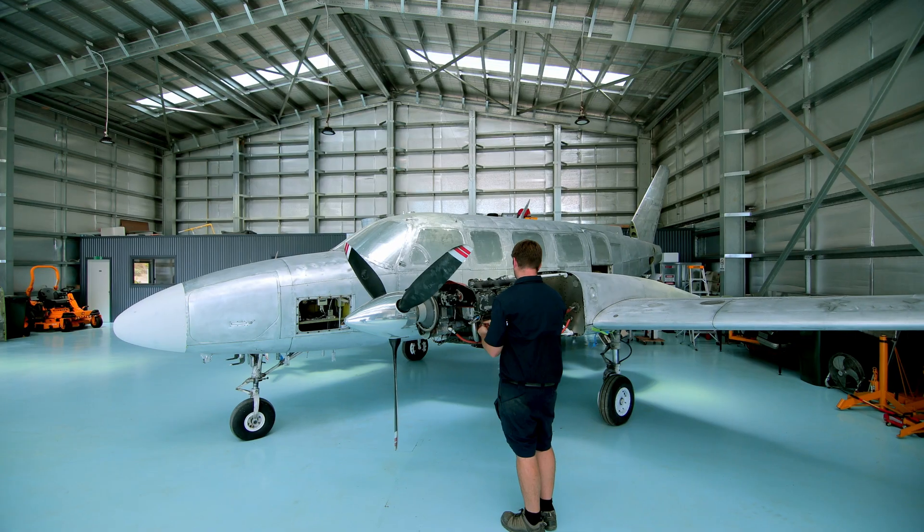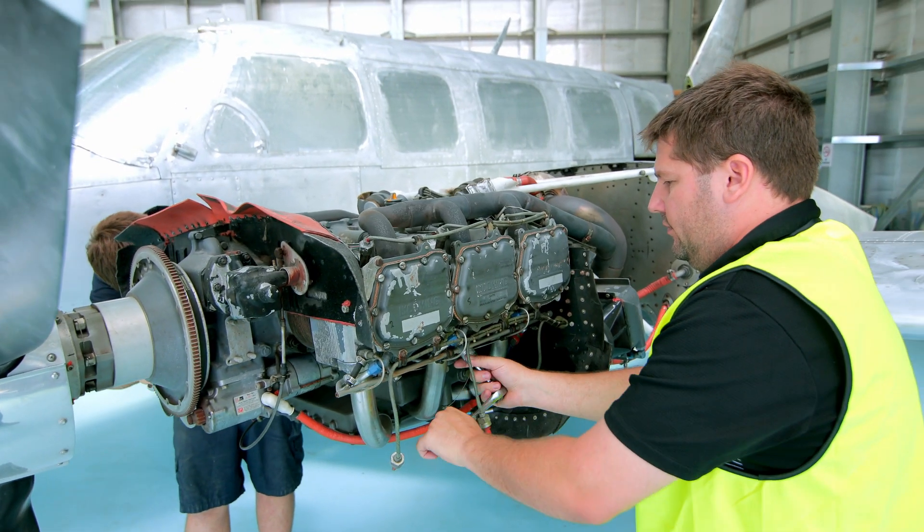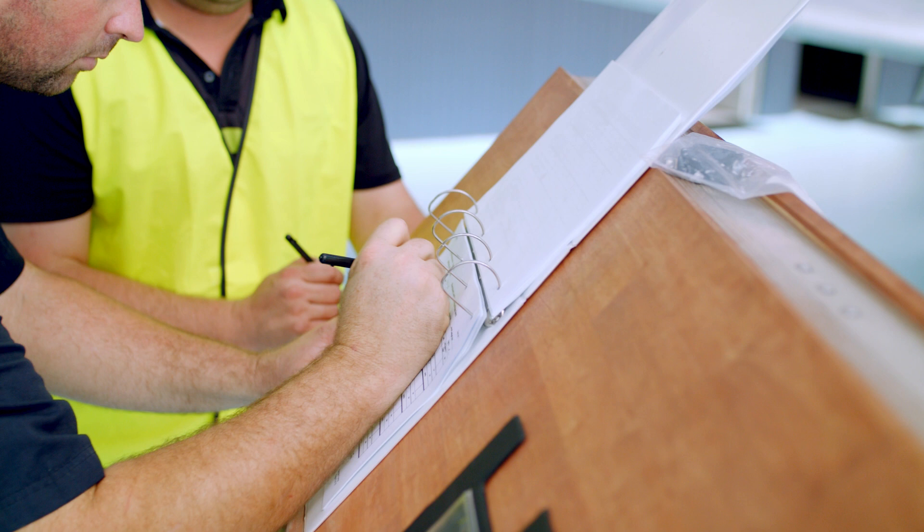The BOR funding has really been the fillet to allow us to move ahead, get things happening on the ground and letting people see that the opportunity is going to be there. There's always been an interest in people wanting to develop aviation businesses at the Cooktown Airport.